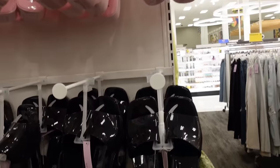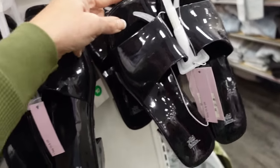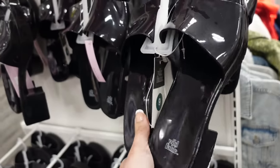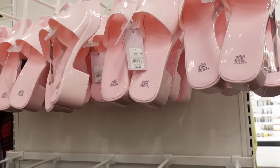Slides from Wild Fable — these are the Gucci dupes. It's a jelly kind of plastic material, also has that square toe slide with the chunkier heel. They had these last year from Mad Love. They have the black, also the pink, and they're $30.